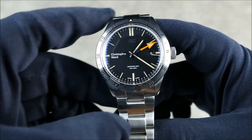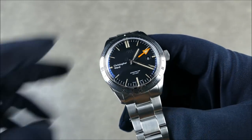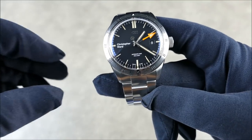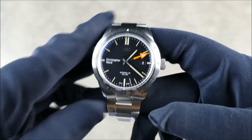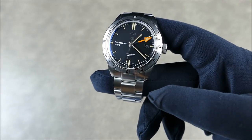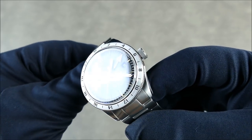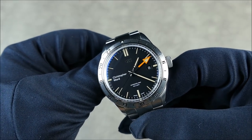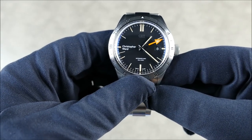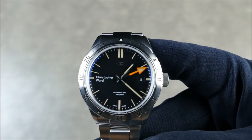This is a 41-millimeter watch, 12.5 millimeters thick, with a 47.1 millimeter lug-to-lug. It is fully stainless steel — 316L surgical grade. It has a box dome sapphire crystal with inner anti-reflective coating. You can see a slight bluish hue but it's definitely not intrusive at all, which is a really good thing.